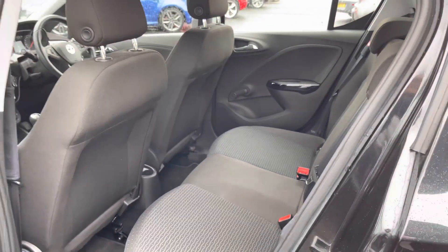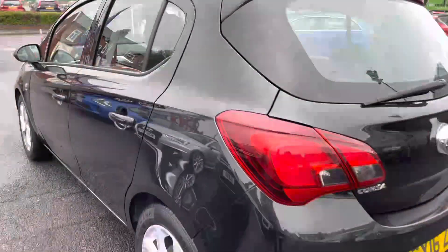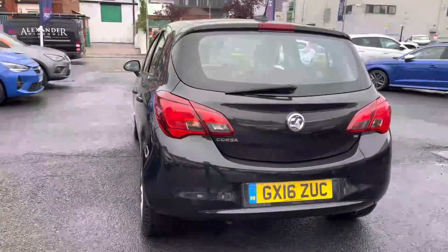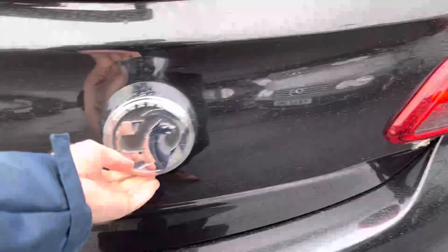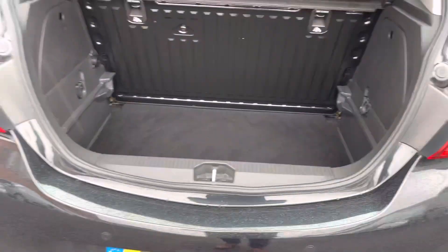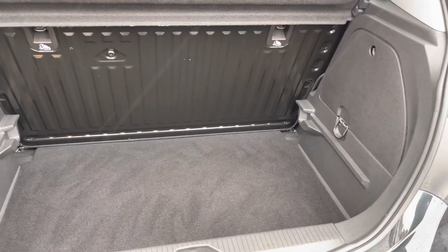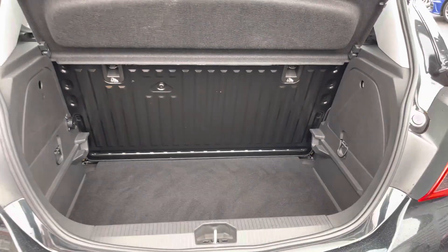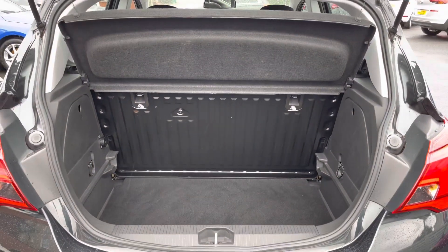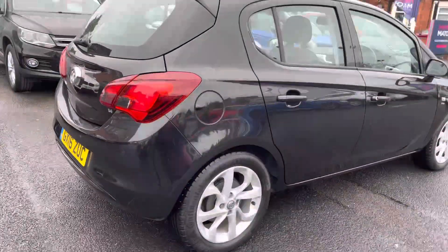Now let's head round to the rear of the vehicle. You do have your Corsa badging on the tailgate, and you have rear parking sensors giving you added confidence when reversing, making you more aware of your surroundings. You've got a very nice amount of boot space — you can fit plenty in there such as a weekly shop. You do have tethering points so you can tie any loads down if you don't want things moving around freely. Up top you'll find a handle allowing you to easily close the tailgate.